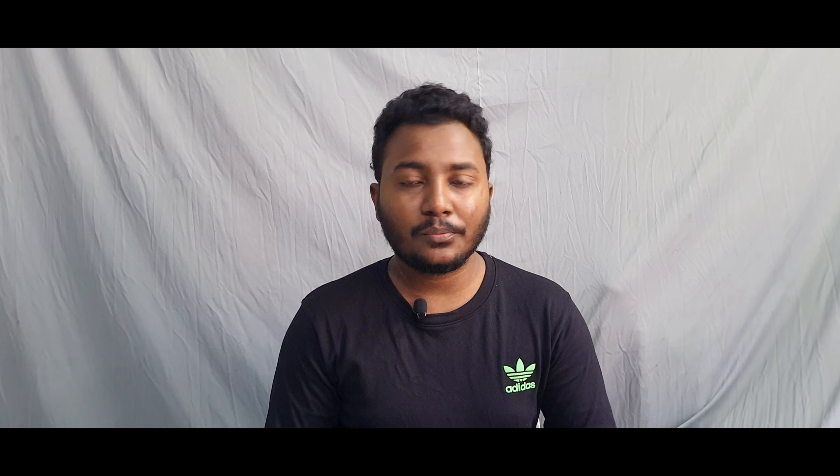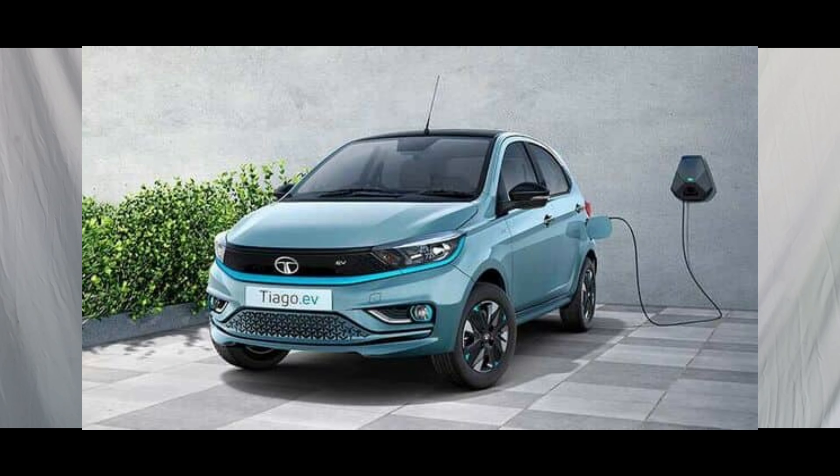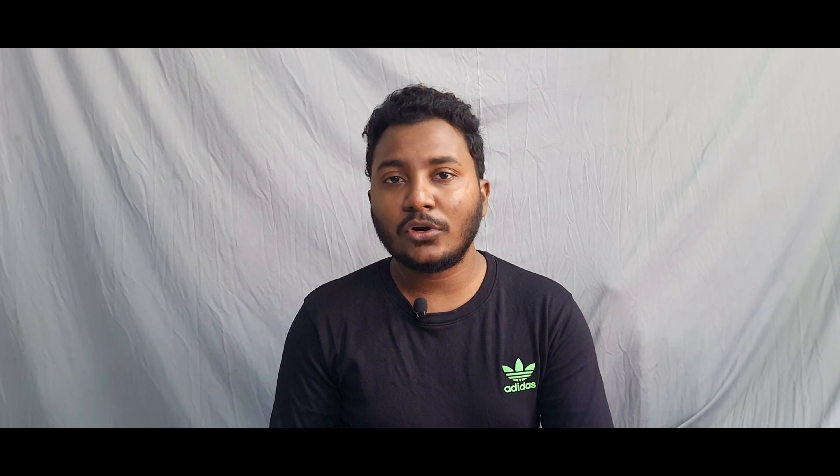Ola is expected to test the electric battery in the Ola S1 with features similar to the S1. Tata is going to open bookings for the Tata Tiago EV, with bookings available within 24 hours.